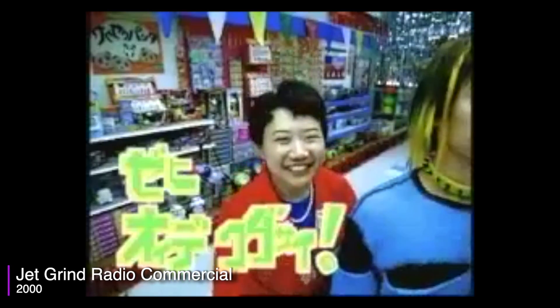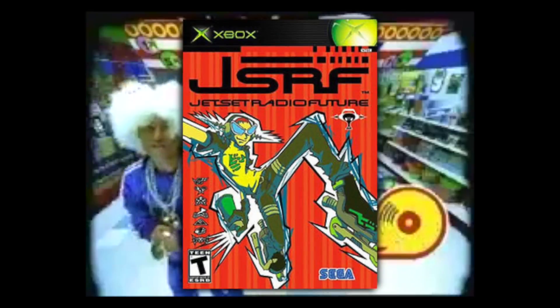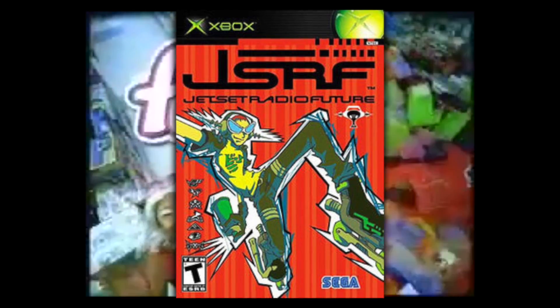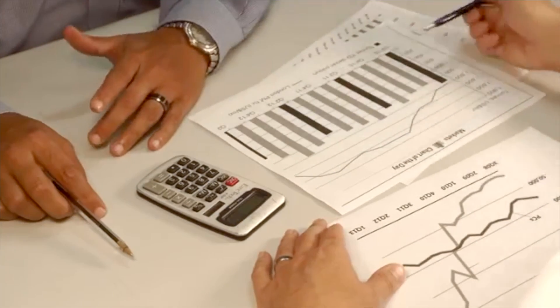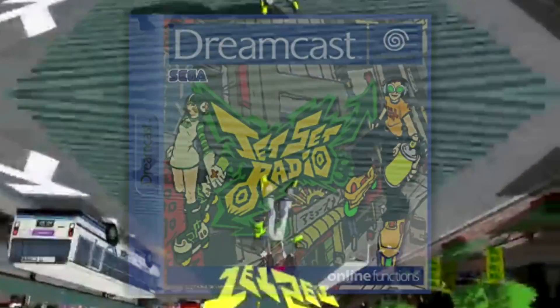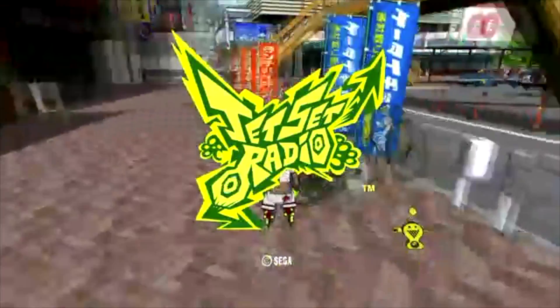Jet Set Radio — also known as Jet Grind Radio — is a game I've actually never played. However, I have played its sequel, Jet Set Radio Future, on the original Xbox, and that one's good fun. After doing some research, most of which involved me bugging some of my Sega collecting friends, it seems they all agree that the original Dreamcast version is awesome — and if you want to play this one nowadays, you're perhaps best off getting the Steam version.